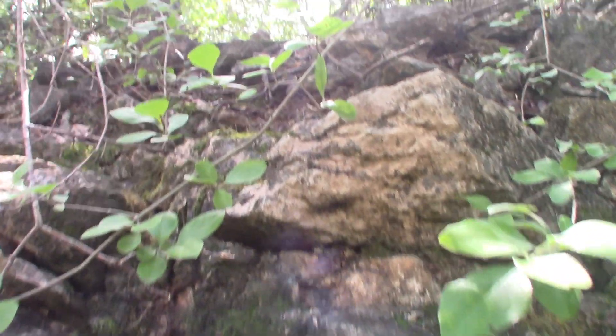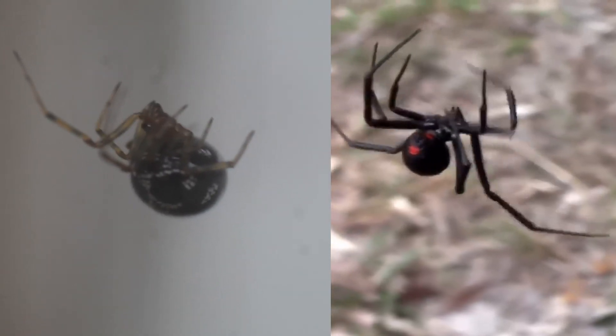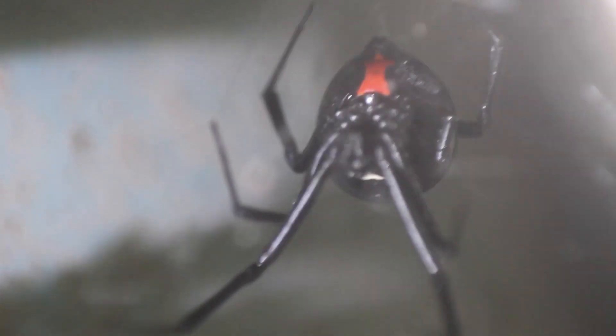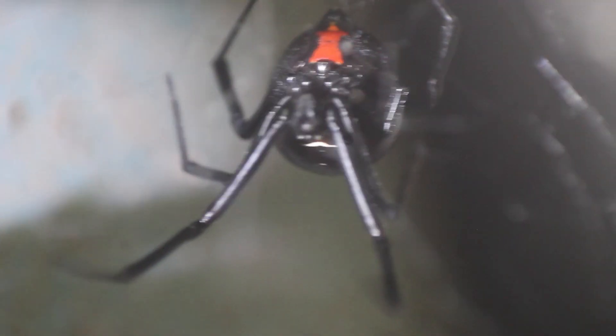Today, we are in Texas to search for two of the world's most infamous spiders — the False Widow and the Black Widow — and compare the two in terms of appearance, behavior, and most importantly, the venom.